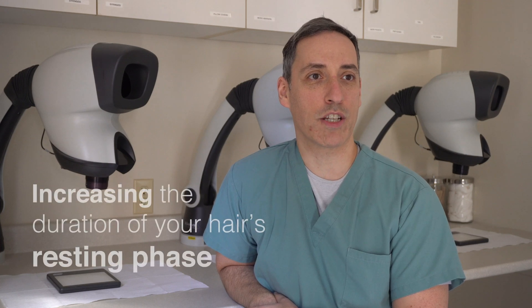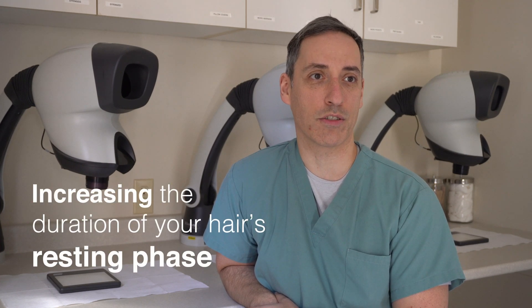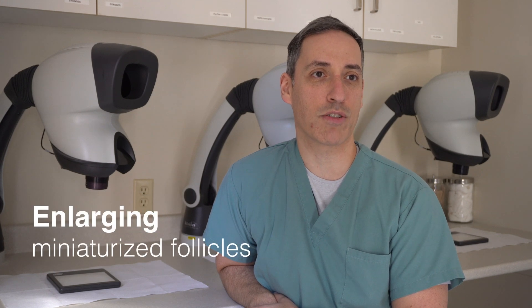Minoxidil works by increasing the duration of your hair's growth phase, shortening the duration of your hair's resting phase and enlarging miniaturized follicles.